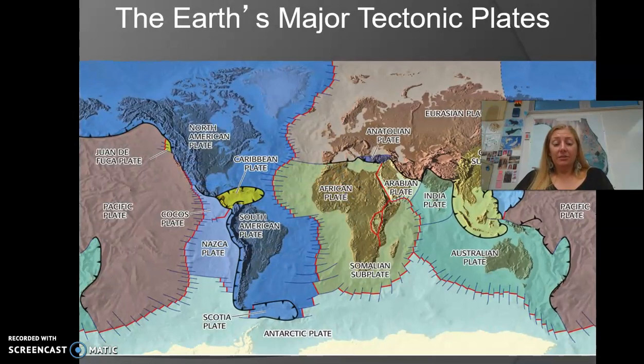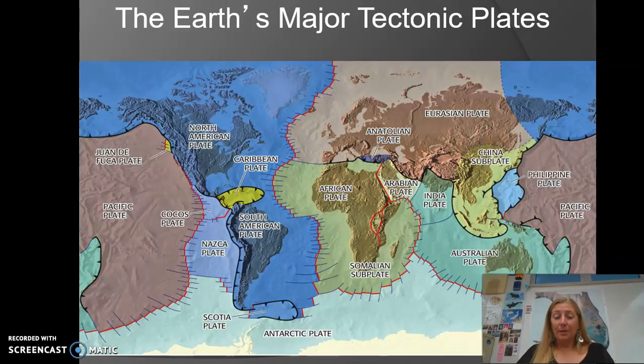Here's another map showing the major plates. If you think about where you hear about earthquakes, it's almost always going to be around plate boundaries. There are some places in the middle of a plate where a slight weakness causes the plate to shift a little and produce an earthquake, but more often than not, earthquakes are happening around the boundaries of the plates as the plates shift suddenly.